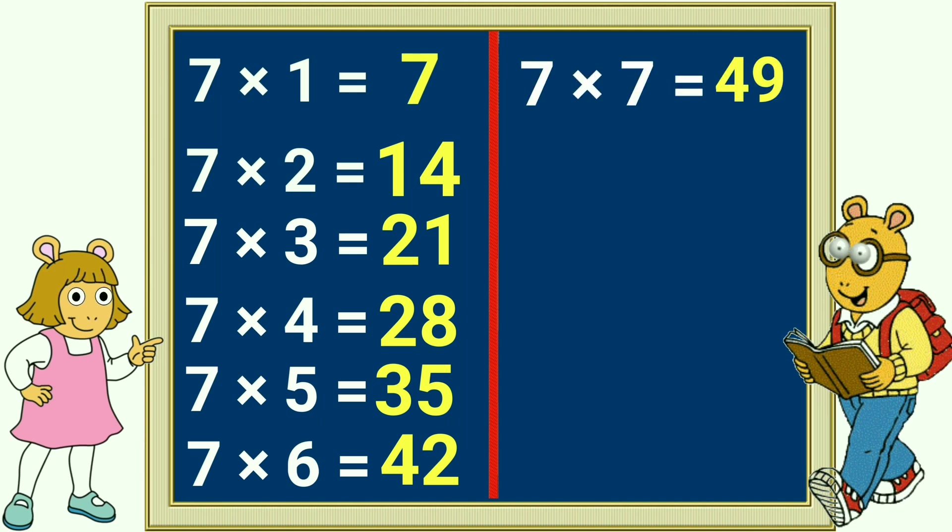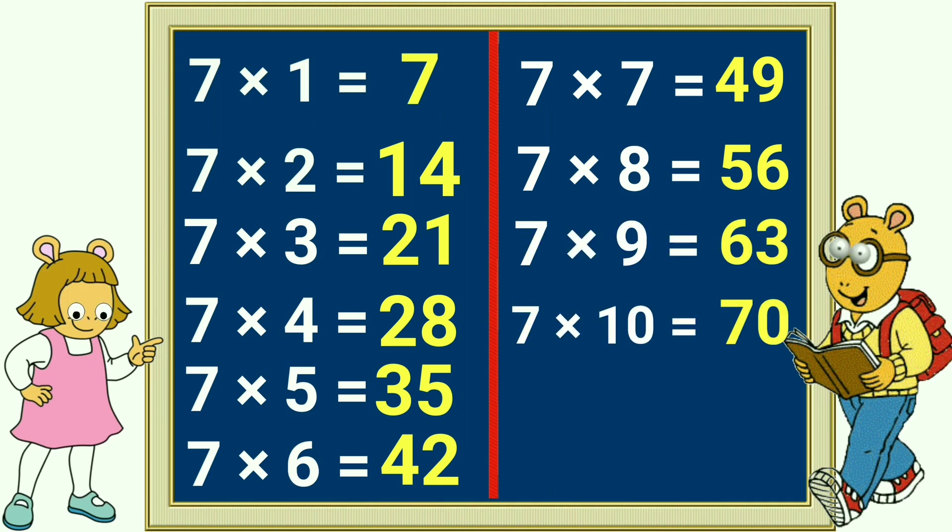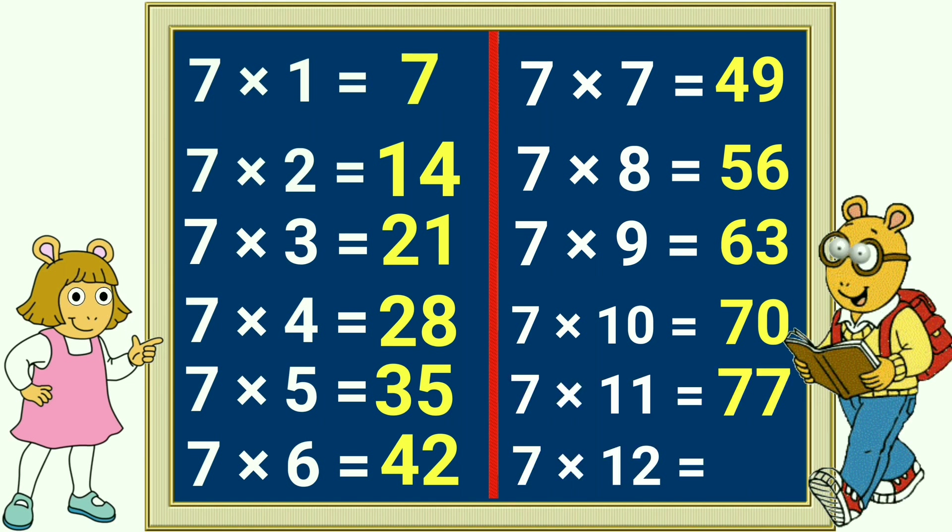7 x 7 is 49, 7 x 8 is 56, 7 x 9 is 63, 7 x 10 is 70, 7 x 11 is 77, 7 x 12 is 84. This is the 7 table song.